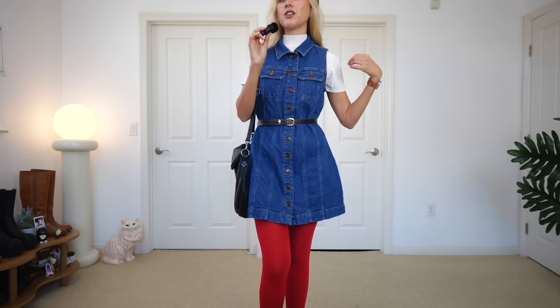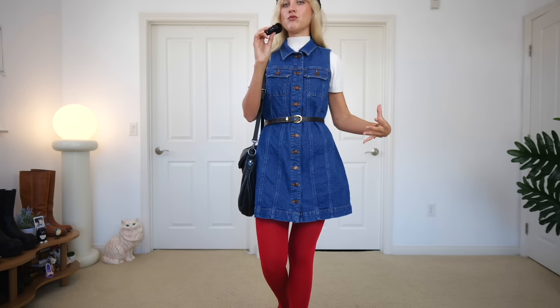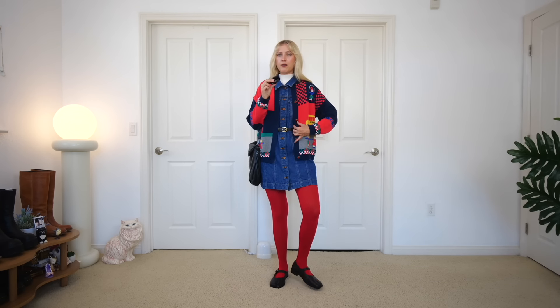My favorite thing about this outfit honestly is this little knit under the denim dress. I have not worn this denim dress layered on top of any top at all, and I think this fall and winter I am definitely going to be doing that — especially with the red tights, that is fun. What do we think with the cardigan and the belt? I kind of get having the belt there because it pokes out the cardigan and makes it interesting. I think I like this better than the headband.